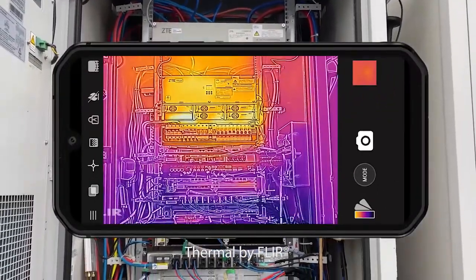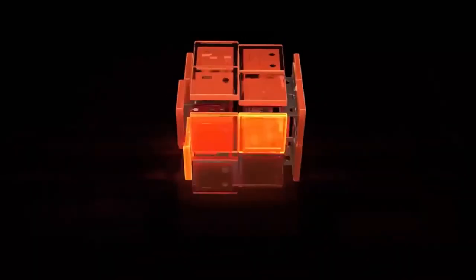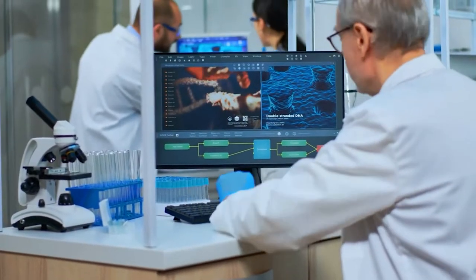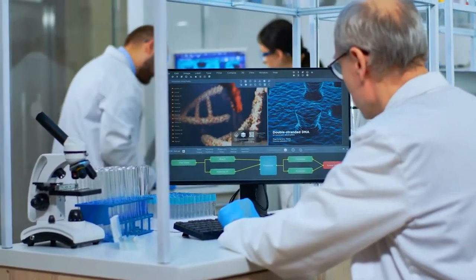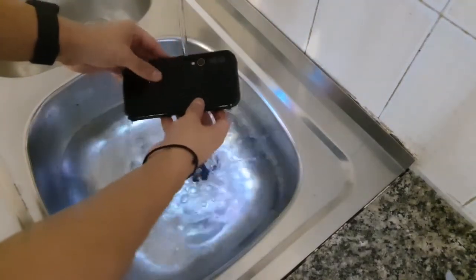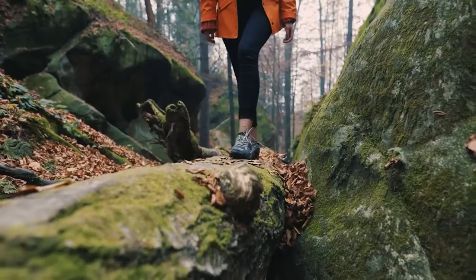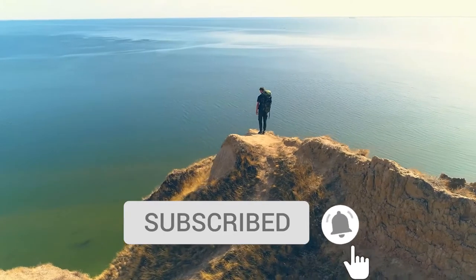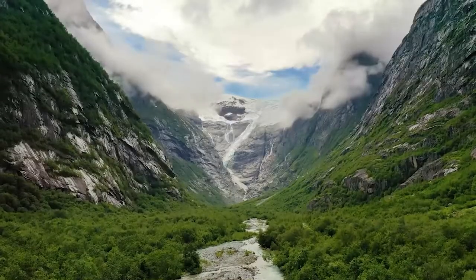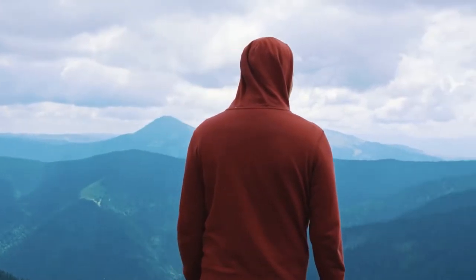The Blackview BV9900 Pro is best for you if you need a rugged phone with the fastest processor and no lags or delays. The Cat S62 is best for you if you're working in a medical or sterile environment, as you can wash it with soap and bleach to keep it sanitary. If you're interested in buying either, click the links in the description. Subscribe and turn on notifications for more rugged tech reviews.